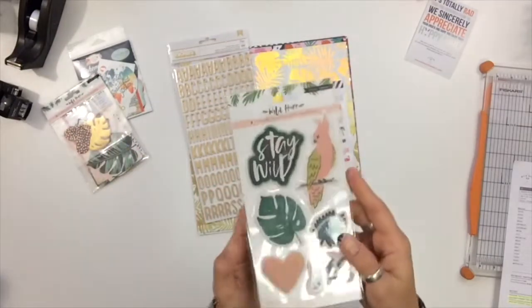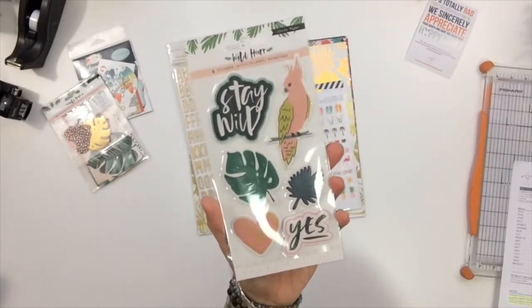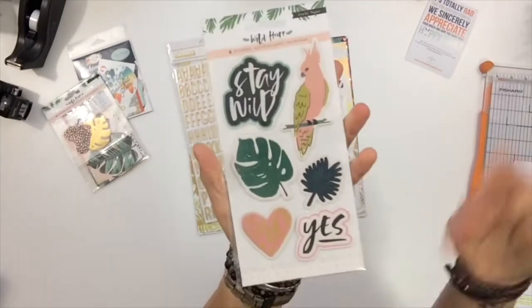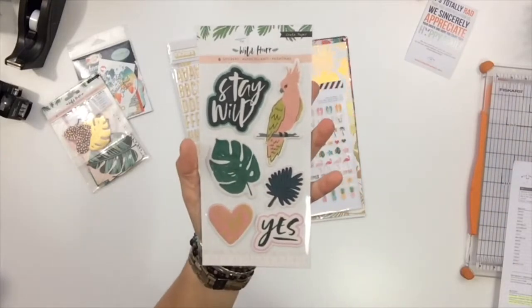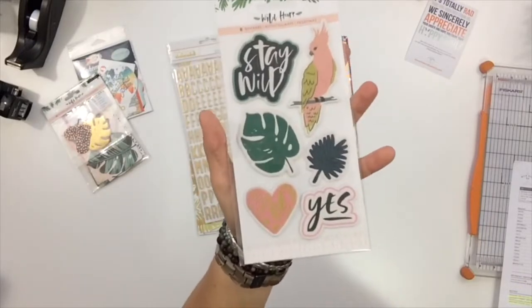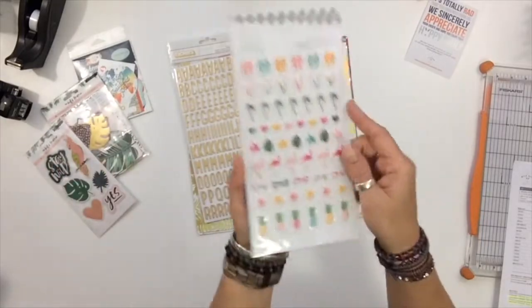Also from the Wild Heart collection with Crate Paper, I've got these awesome stickers — they're like plastic stickers and they're going to give some really good dimension to the page. I love the parrot, it makes me laugh. And 'yes' is always the answer on vacation — would you like another strawberry daiquiri? Yes, I would!